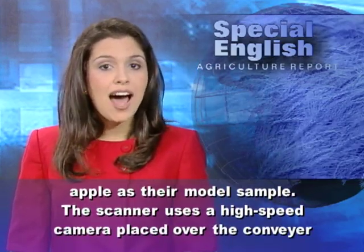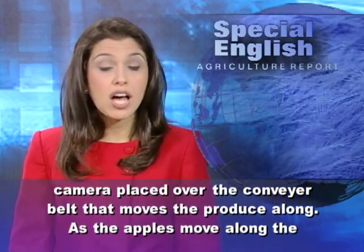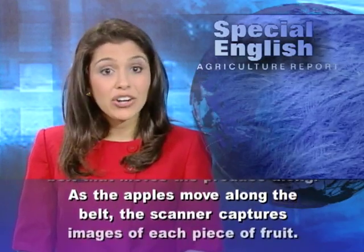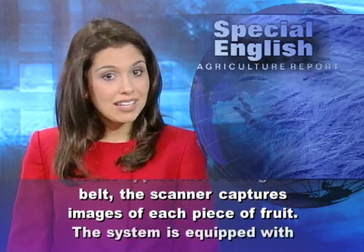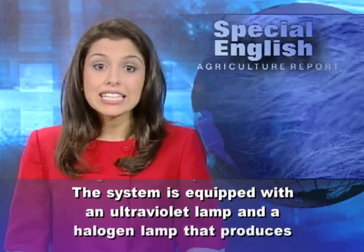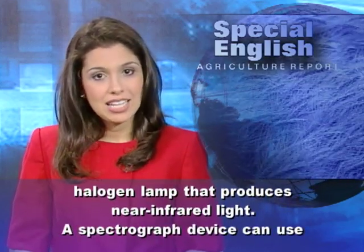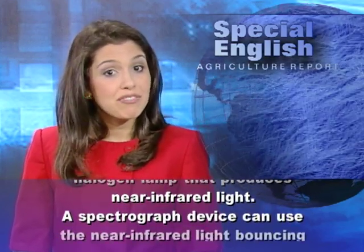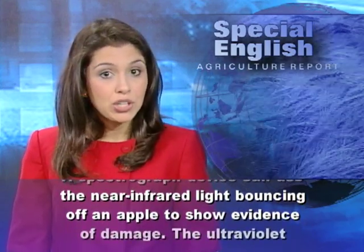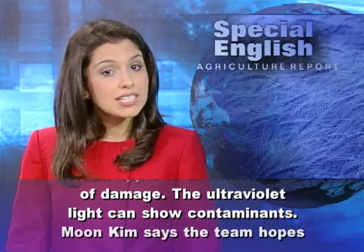The scanner uses a high-speed camera placed over the conveyor belt that moves the produce along. As the apples move along the belt, the scanner captures images of each piece of fruit. The system is equipped with an ultraviolet lamp and a halogen lamp that produces near-infrared light. A spectrograph device can use the near-infrared light bouncing off of an apple to show evidence of damage, while the ultraviolet light can show contaminants.